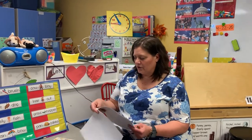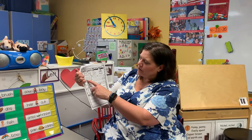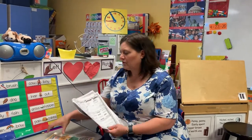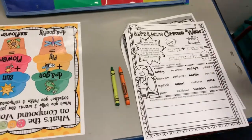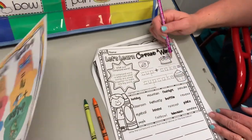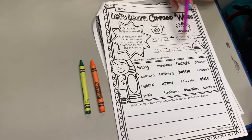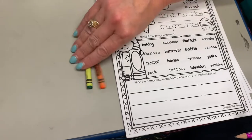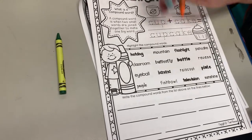On the first page it says 'Let's learn compound words.' A compound word is when two small words are joined together to make one big word. I'm going to grab my pencil and two different crayons — whatever colors you want to use. I've pulled out green and orange. The first word is cup, the second word is cake, and together they make a new word: cupcake. You're gonna highlight the compound words — you can use your highlighter too if you want — so you can really see that it's two different words.